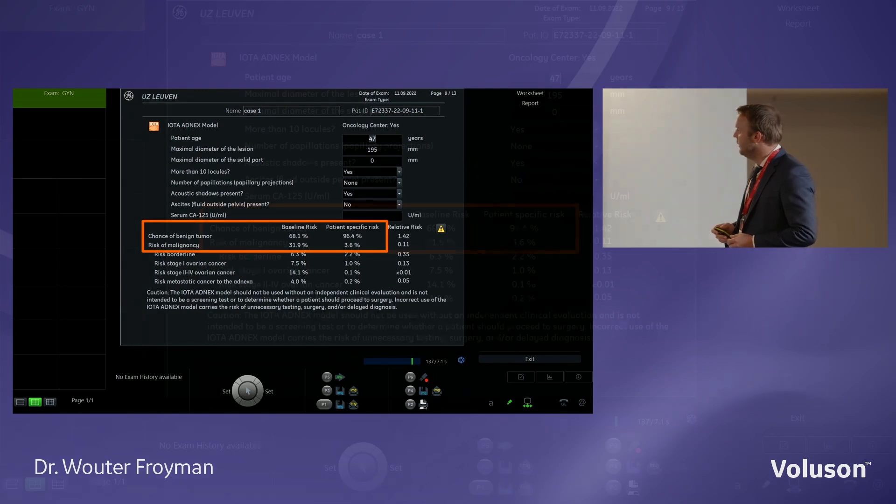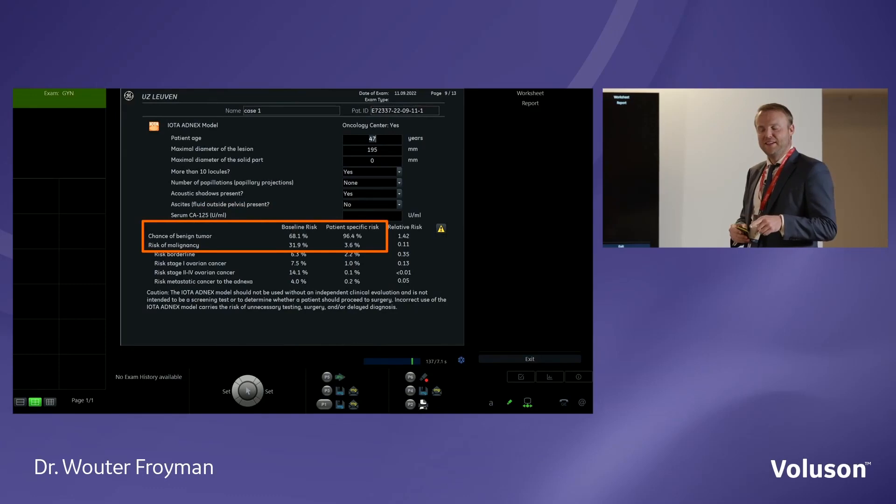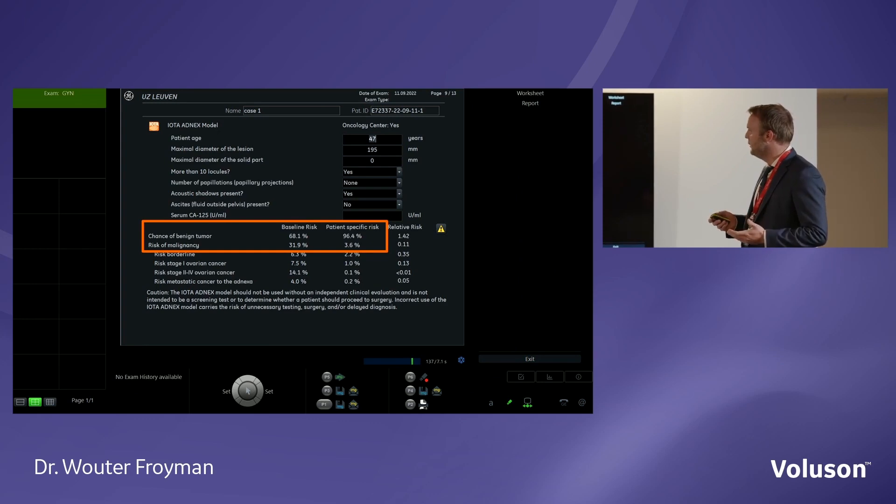The total risk of malignancy for this patient was 3.6%. We assign a diagnosis of malignancy from 10%, so this is below the threshold — not considered malignancy. But this does not mean conservative management is appropriate. To manage conservatively, the threshold should be even lower — perhaps 1% or lower. So this patient should be operated on, but she can be managed surgically by a general gynecologist, not necessarily referred to an oncologist.